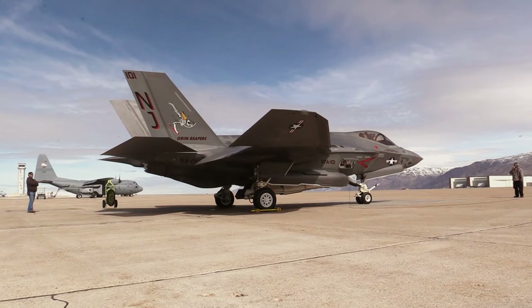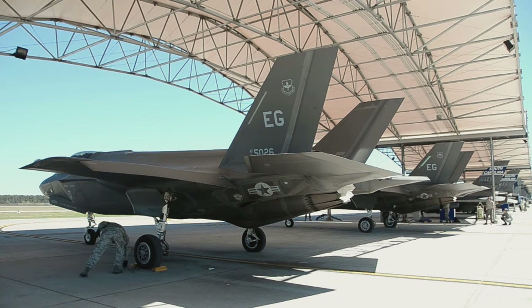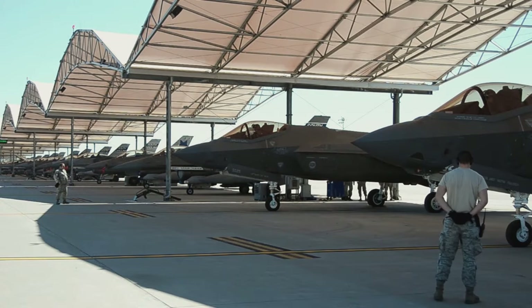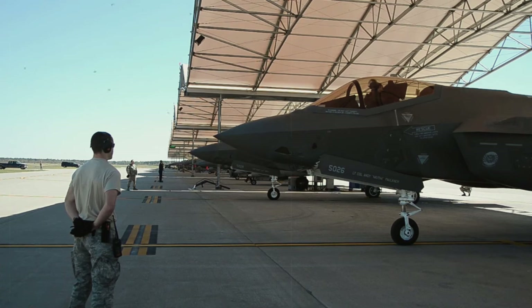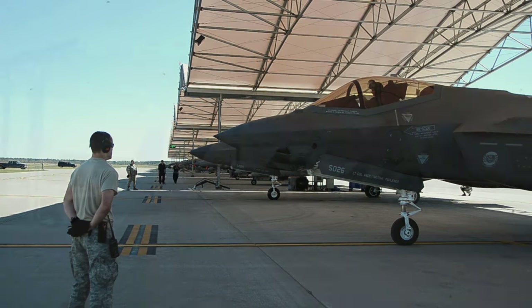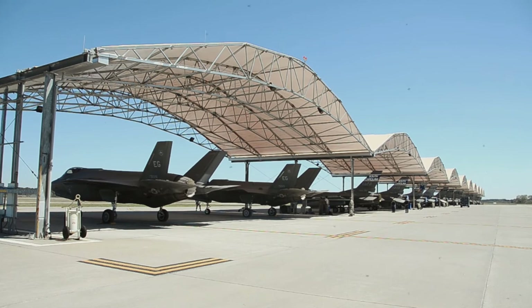It's no secret that the F-35 program has hit some roadblocks, and these hurdles have led to increased costs. In fact, issues with the TR-3 have caused a spike in spending to the tune of an additional one billion dollars. To give an idea of the enormity of this project, the projected cost for the entire F-35 program, scheduled to wrap up in the 2070s, stands at a whopping $1.7 trillion, according to the Government Accountability Office. These figures were revealed during a House Armed Services Committee hearing in December by Representative Donald Norcross, a Democrat from New Jersey.